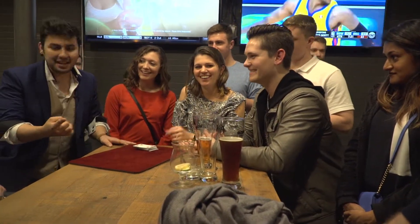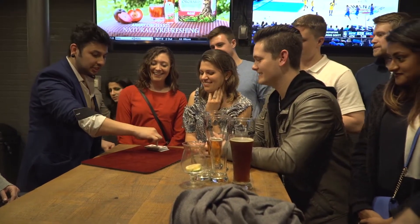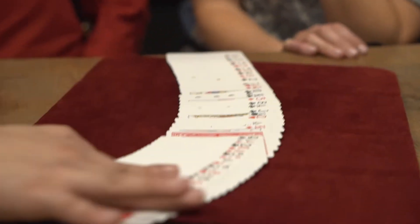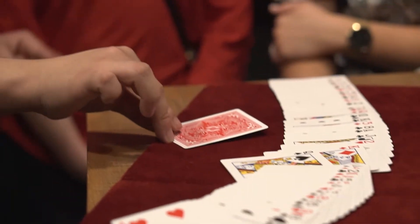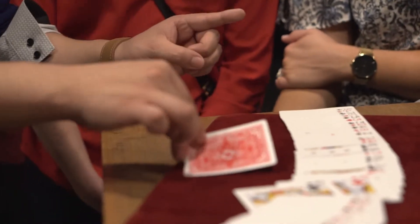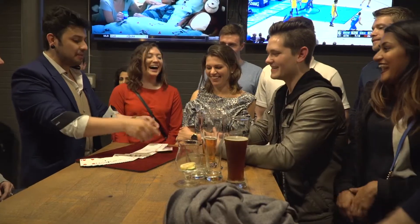Kind of crazy, right? Now look, I still have the five of hearts. All I have to do is just touch — and the whole deck turns back face up, except for one card. Five of hearts. What the heck? You guys are going to freak out. The five of hearts, ladies and gentlemen. Look at that.